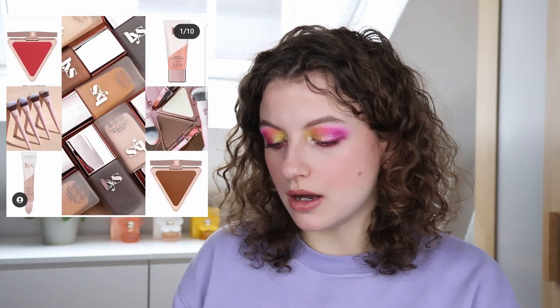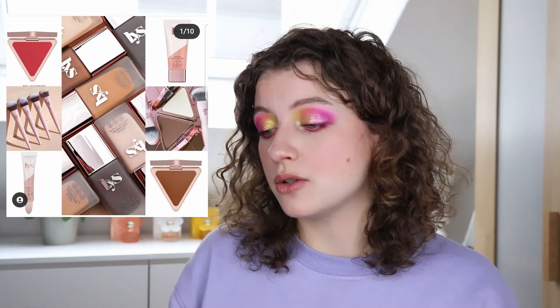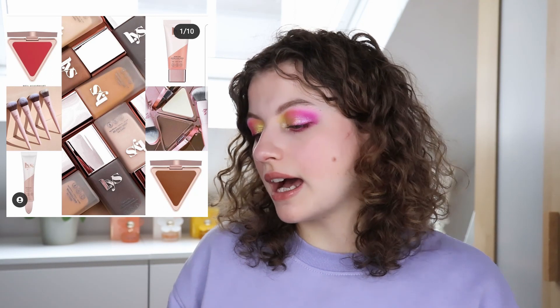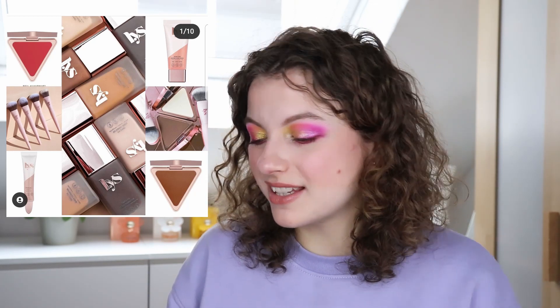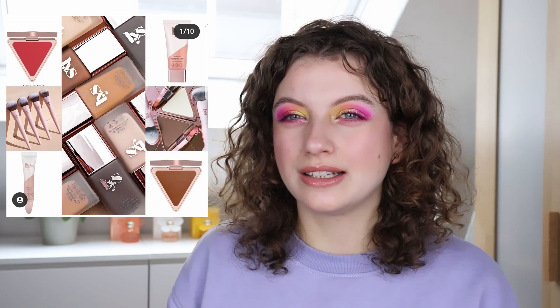Then we have this new brand called LYS — L-Y-S. This is coming to Sephora. This isn't really interesting for me because I'm not going to be able to get this one from Sephora US. I guess it looks kind of interesting because they have a triangle-shaped band, which is different than what we've seen before. But if it isn't even available to me, I'm not really going to look further into it.